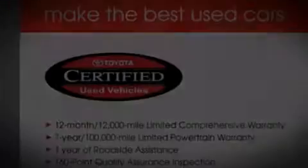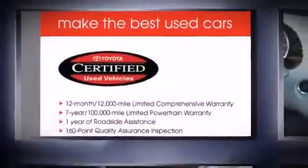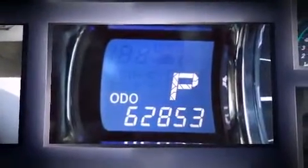Take command of the road in the 2011 Toyota Sienna. It features an automatic transmission, all-wheel drive, and a 3.5-liter six-cylinder engine.